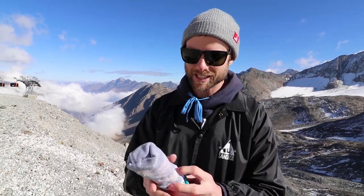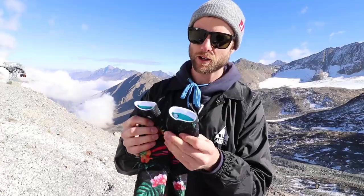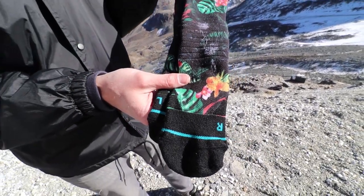Another overlooked accessory is snowboard socks. I'm a fan of the Stance snowboard socks — in Canada they're called Instants — and they're just designed for snowboarders. They're also long enough to come out of the top of your boot so that you don't have any uncomfortable spots around the top of your boot, keeping you warm and comfortable.